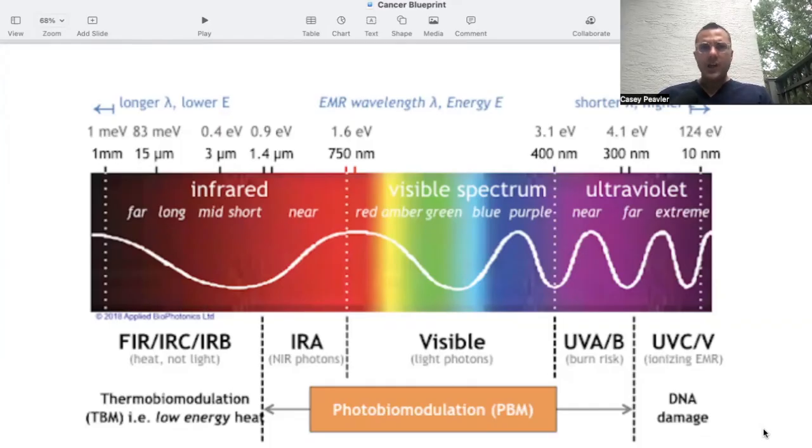I'll bet you didn't know that when you tuned in today to talk about vitamin D, we were going to talk about the electromagnetic spectrum — but we are, because you have to understand that light is not homogenous. Light that we experience out here in nature is different than it is indoors, and in fact it's vastly different. We'll talk about that in great detail when we cover circadian rhythms and circadian biology.